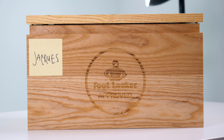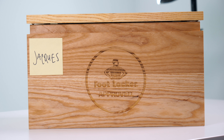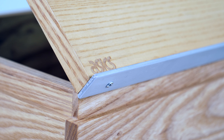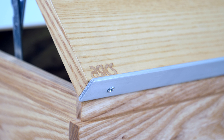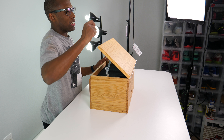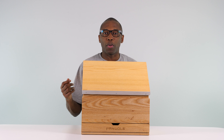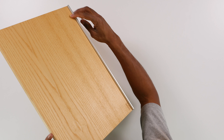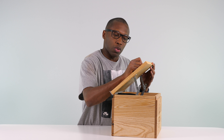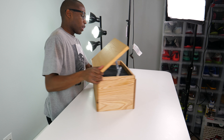They put it inside this very dope box. As you can see, it has my name right there and the Foot Locker logo. If you turn it on this side, you see the Pencil logo, and then it has the Asics logo on top. Inside, they made this box look like a design desk — it raises up, has a little lip here, and you can do your drawings here.